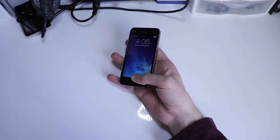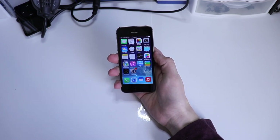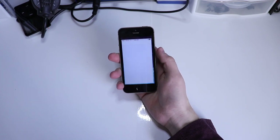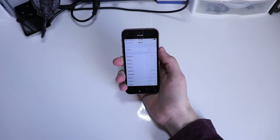Bro. Woah. Look at that. It is running iOS 7.